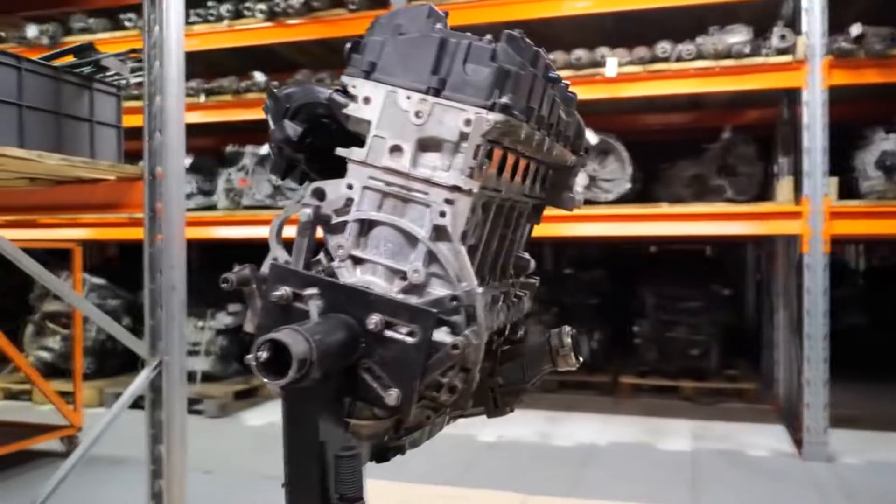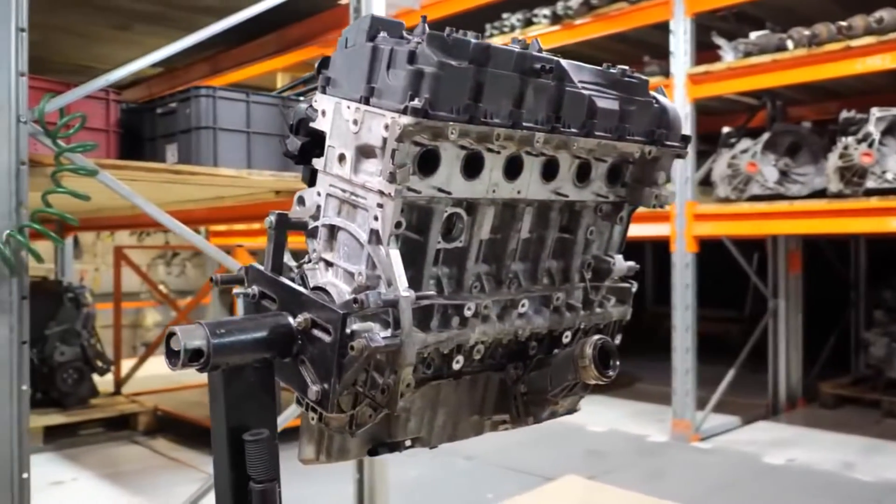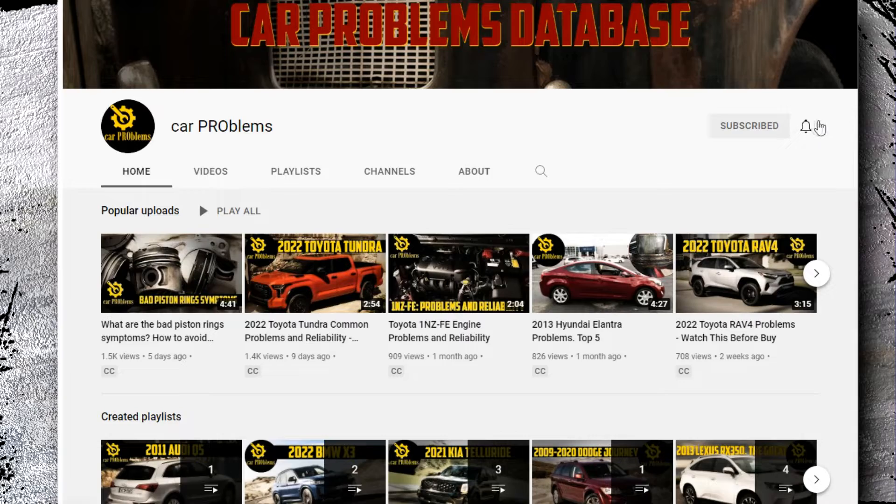In addition, from 2011 to 2013, it won three consecutive 10 Best Engines Awards. But this relatively new engine has some issues, and let's take a closer look at them. It's the Car Problems YouTube channel — subscribe and let's get started.